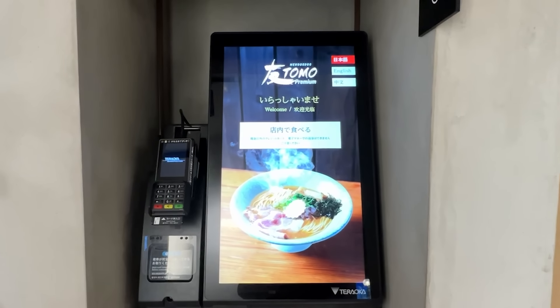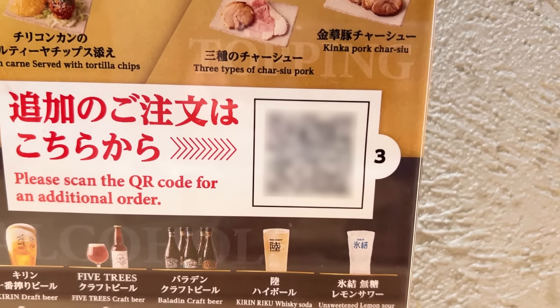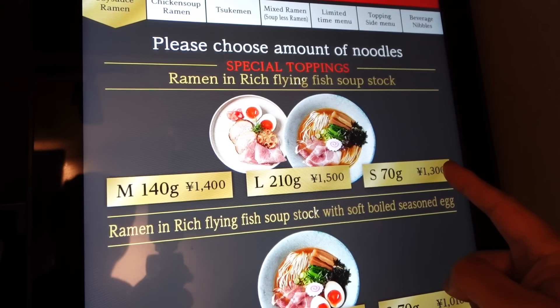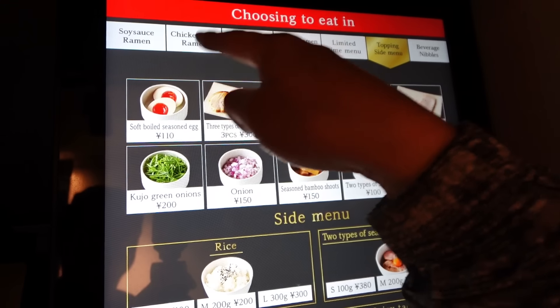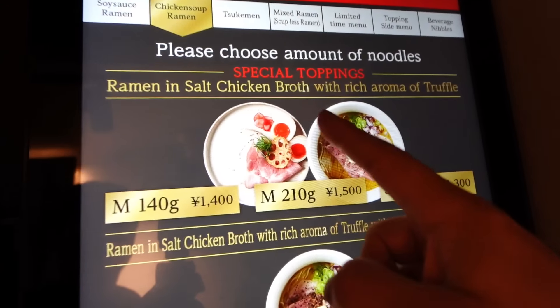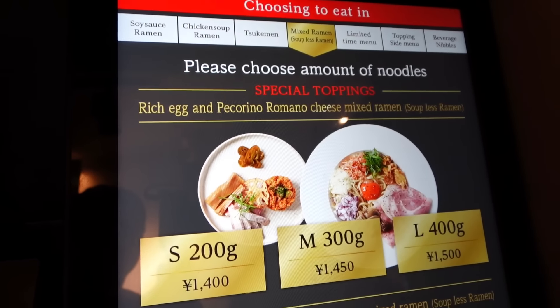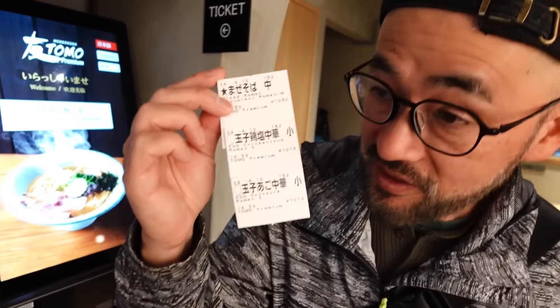So we came to Mendokoro Tomo Premium and you can buy the ticket here at the vending machine, or you can order at the table or counter — there's a QR code. Here is an English menu. So we ordered three things: I chose a small size soy sauce ramen, a chicken soup ramen, and one more thing — a mixed ramen in medium size. So we got our tickets, let's eat!